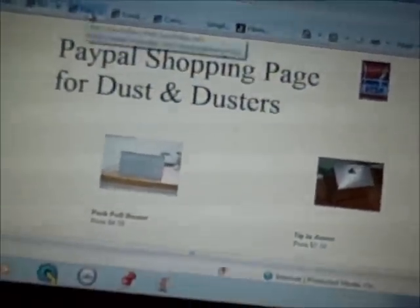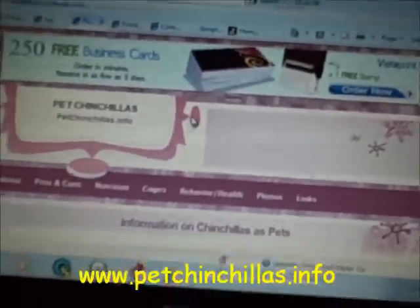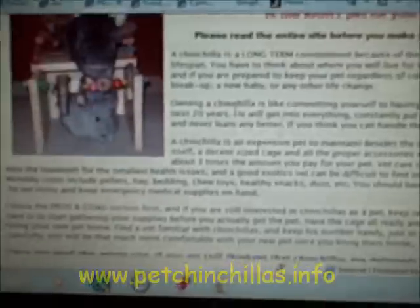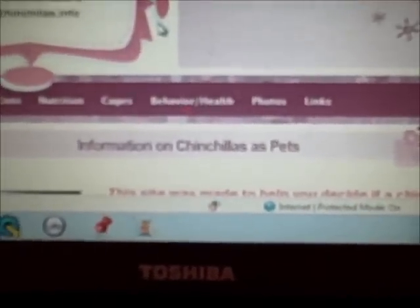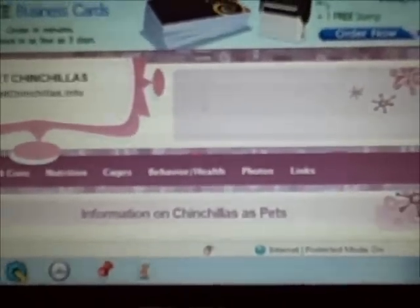The next website is petchinchillas.info. They have everything to know about chinchillas — it's such a great website, I love it. The sections include home, pros and cons, nutrition, cages, behavior and health, photos, and links. You can go check that out — it has really great information.